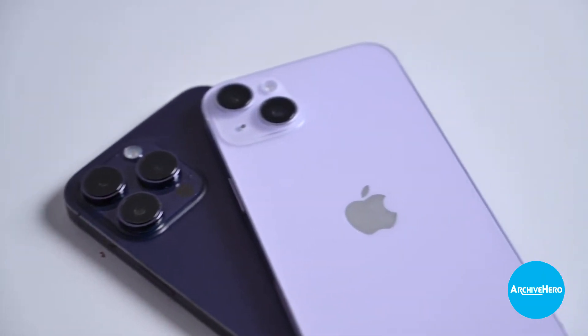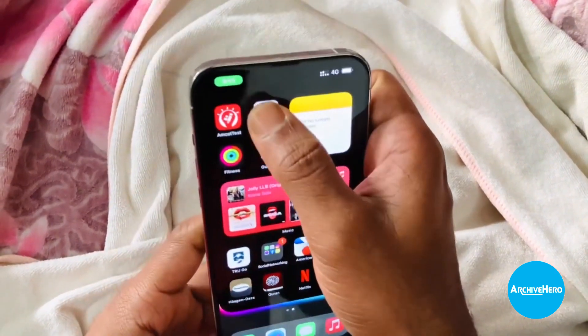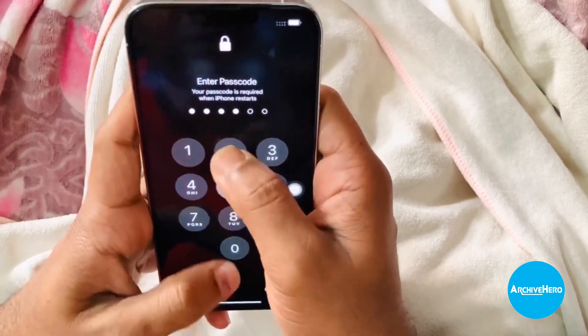Top 10 Secret Functionalities of the iPhone. 1. 3D Touch: A feature that allows users to access additional functions and options by applying different levels of pressure to the screen.